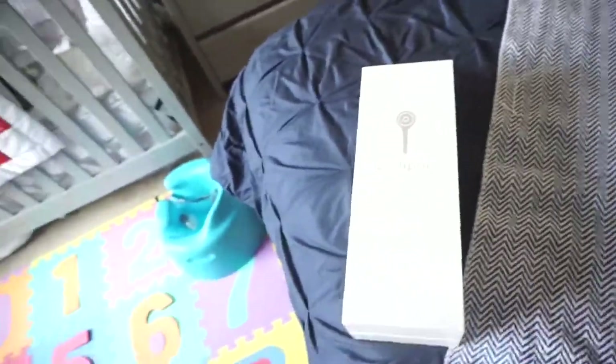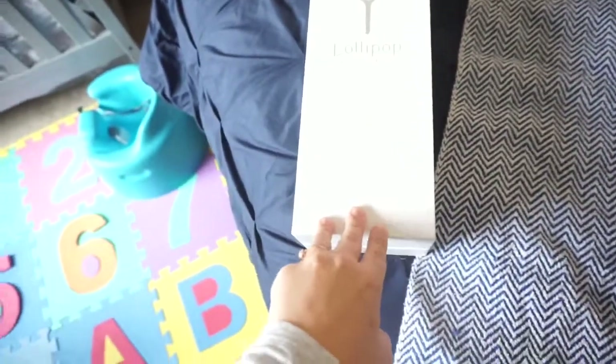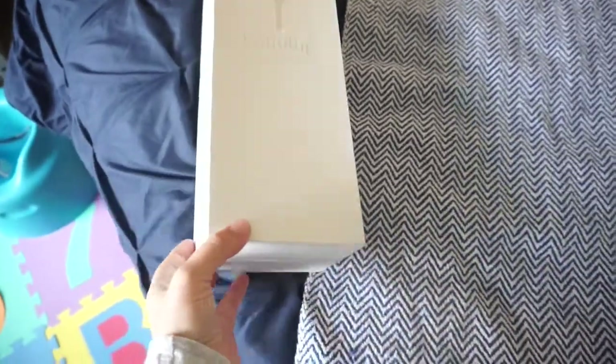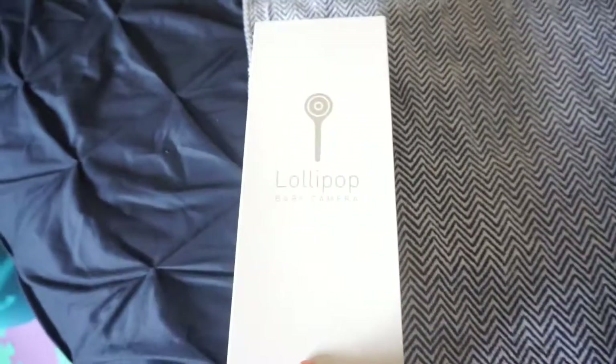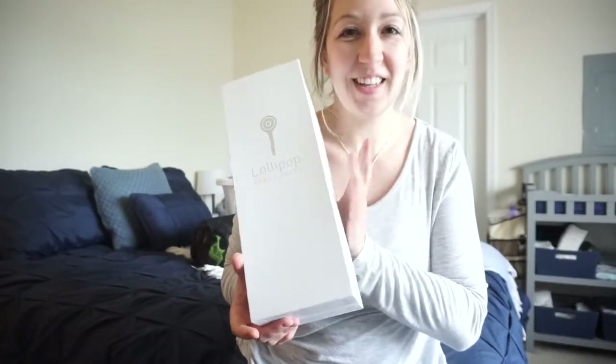If I don't like the Lollipop monitor I can always return it to Amazon. Caitlin seems to like it and I love the feature where you can view the monitor on your phone through an app, and it has really good video quality. So this is the box it comes in — you can get it on Amazon. It came in three colors: pink, blue, and yellow, and we got blue. Believe it or not, the monitor actually looks like a lollipop.